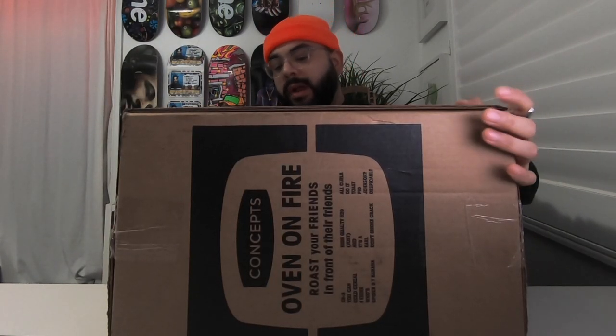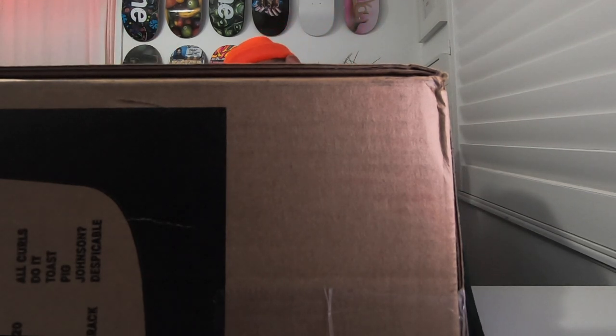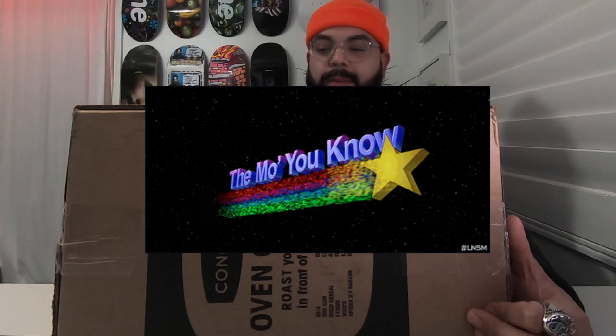Let's get into what you're all here for. Starting with the box — the box just says Concepts, oven on fire, roast your friends in front of their friends, 28 and three. I don't even know what some of this stuff means to be honest, but I think it's really cool that they made this look like an oven is being shipped. They could have shipped it in another box, but they really took thought into it — let's make that part of the entire concept. I'm going to say concept a million times and I don't mean Concepts the brand, I just mean the idea of a concept. Let's bust these open.